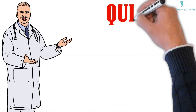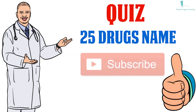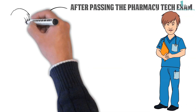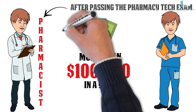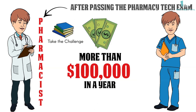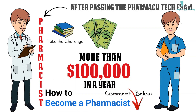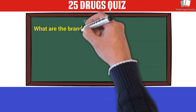In this video we will take a quiz of 25 drug names. If you find this video useful please like and subscribe. Life is all about learning, so even after passing the pharmacy tech exam, make your next target to become a pharmacist and upgrade your pay scale to more than $100,000 a year. Always learn new things and take the challenge. Even if you fail the exam, don't stop — keep learning. Let's do the 25 drugs quiz.